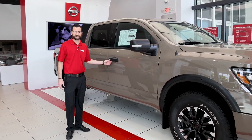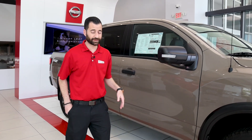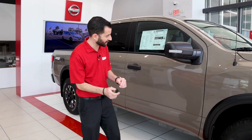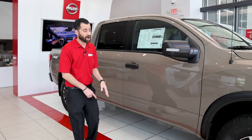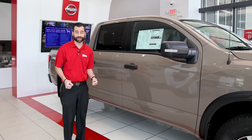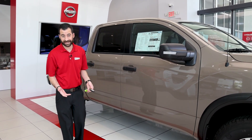It's got unlock and lock from the door. You can unlock the whole truck from outside. You can start it from outside. There are cameras on the mirrors so you can see all around the vehicle when you're maneuvering, getting out of tight spaces, or on off-road terrain.